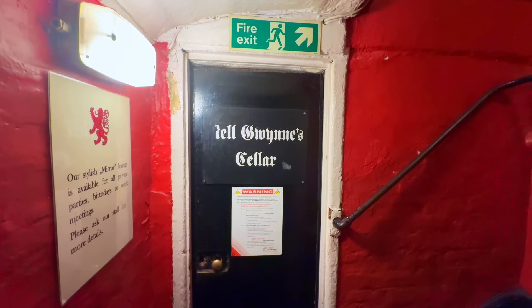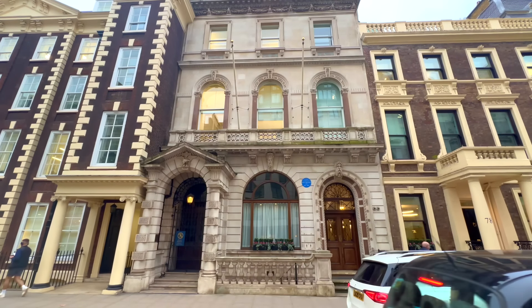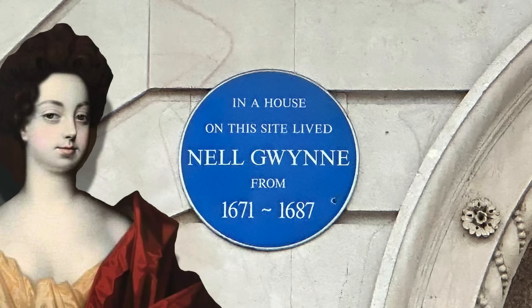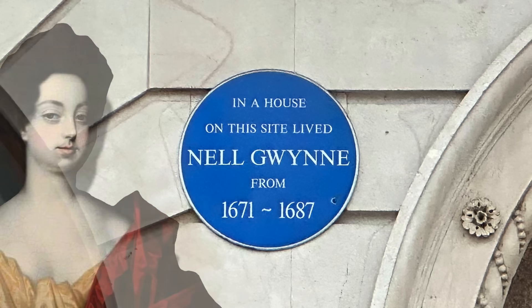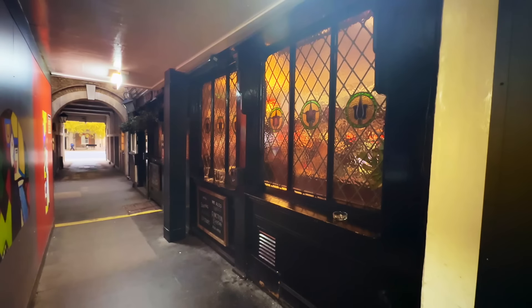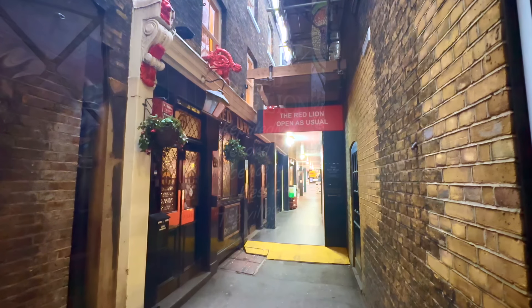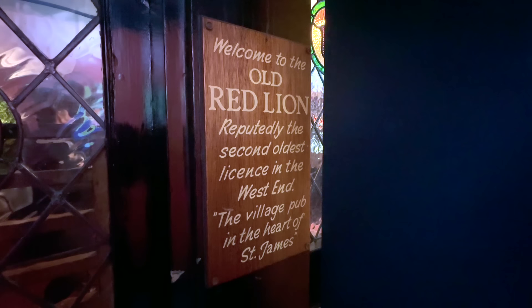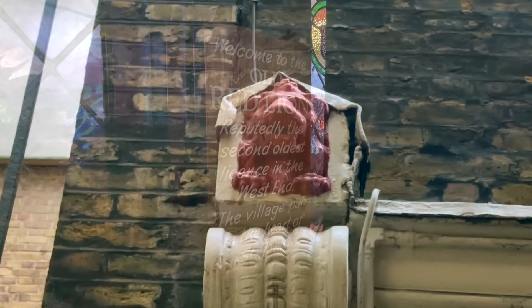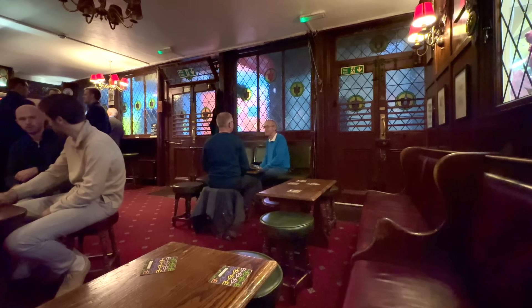According to legend, Charles had a secret tunnel dug from St. James' Palace into the cellar of the Red Lion to facilitate their illicit liaisons. This is nonsense of course, although the cellar is named in Nell's honour, and she did live very close to here, at a house on what's now 79 Pall Mall. Sadly, it was here that Nell died in 1687, aged just 37, her health having deteriorated following a stroke. She's buried at St. Martin-in-the-Fields Church. The Red Lion as it stands today dates from the early to mid 19th century, although there's been a tavern at this site for some 400 years. It's stated that the pub boasts the second oldest licence in the West End — but as for who owns the oldest, I have no idea who has that honour. If you know, please do let me know in the comments.